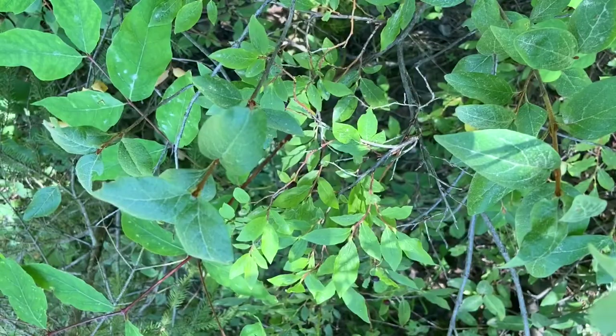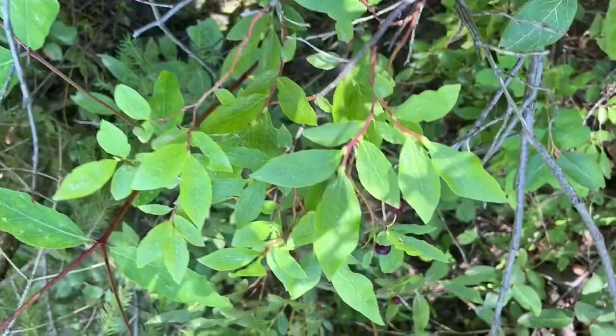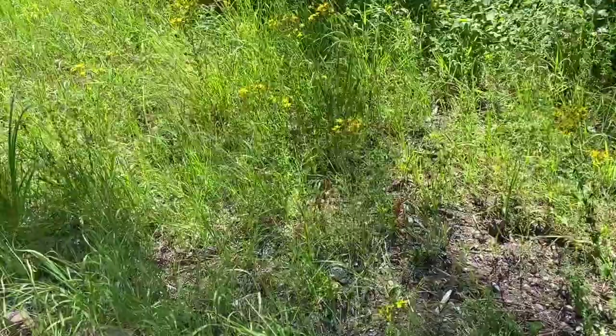One of my favorite activities to host after storytime in the library is to hold a bug scavenger hunt. I usually pull out a bunch of plastic bugs. But because we read this book today and we are outside, why don't we have a real bug scavenger hunt and work on some vocabulary words and some observational skills. I haven't found very many bugs besides spiders and ants, but I did find some huckleberries. I found a honeybee.